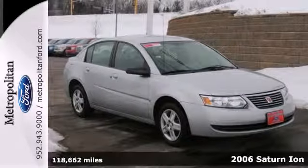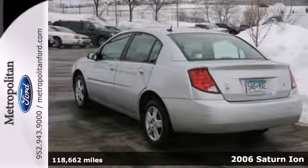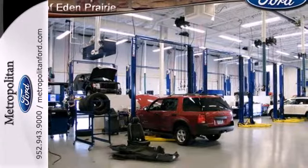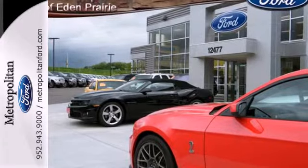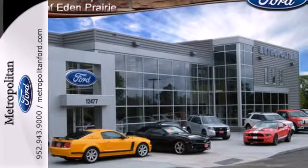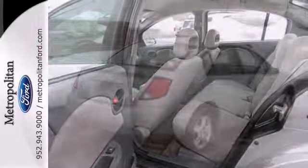It's a 2006 Saturn Ion. This Ion is the safest choice around, with standard driver and passenger front airbags, child safety locks, child seat anchors, seat belt pre-tensioners, and a 5-star crash test rating. It's designed with your family in mind, with a host of family-friendly features, not to mention Saturn's rock-solid reliability and low cost of ownership.